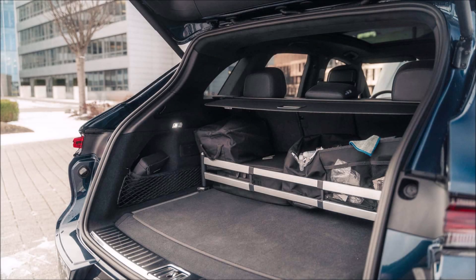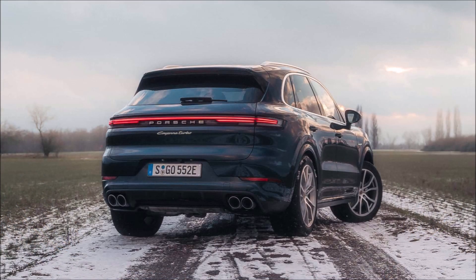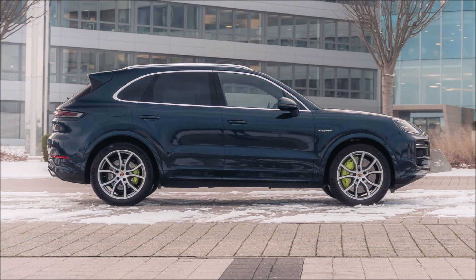Porsche broke with tradition in 2002 when it unveiled the Cayenne, a high-end SUV that confused purists but eventually came to represent the brand's resilience and capacity to adapt, enabling it to keep making amazing sports cars. In 2024, the recently redesigned Porsche Cayenne Turbo E-Hybrid appears as the most recent installment in this legendary history, demonstrating the development of the Cayenne and Porsche's dedication to adopting cutting-edge technology without sacrificing its performance DNA.